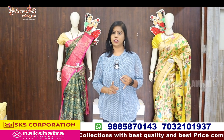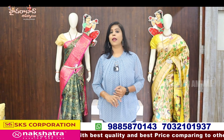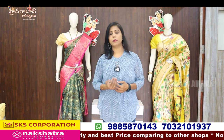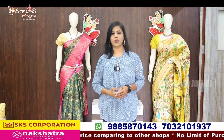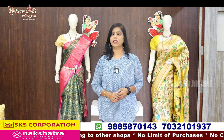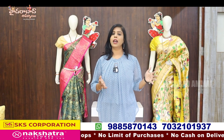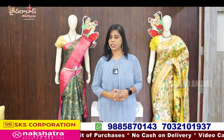I have two videos. One can be fancy and daily wear, and one can also be pure pattu. Pure pattu means I have a light weight and a starting price of 1000 rupees. I have a variety of total wholesale. I have a brand with a lot of SKS branches.